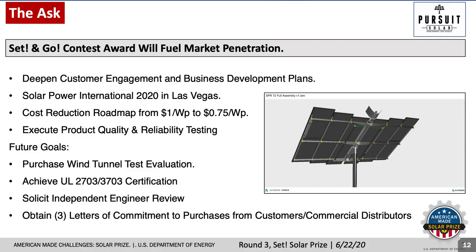Deepen customer engagement and business development planning. Further networking and brand recognition at SPI 2020. Drive product cost reductions. And execute product quality and reliability testing.